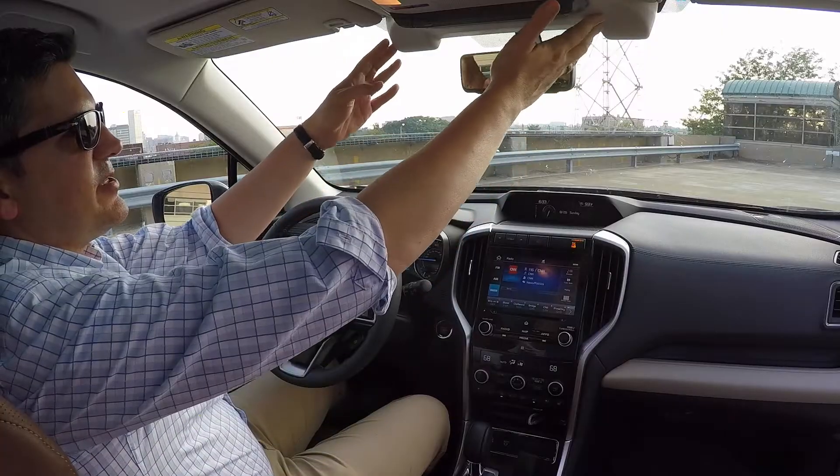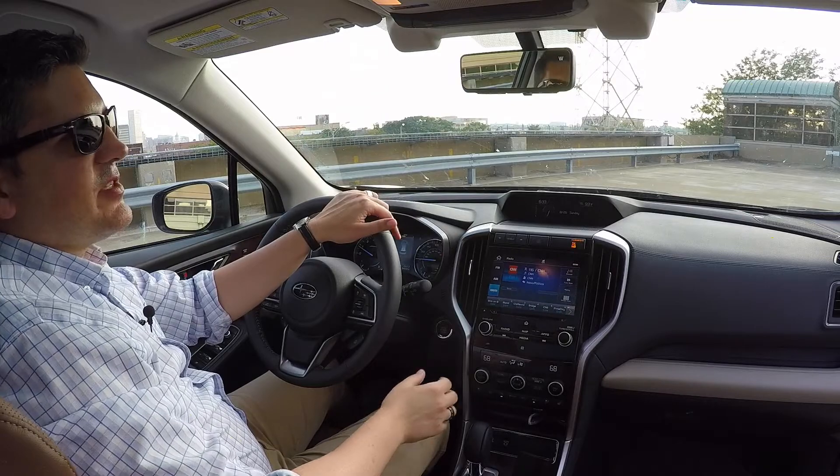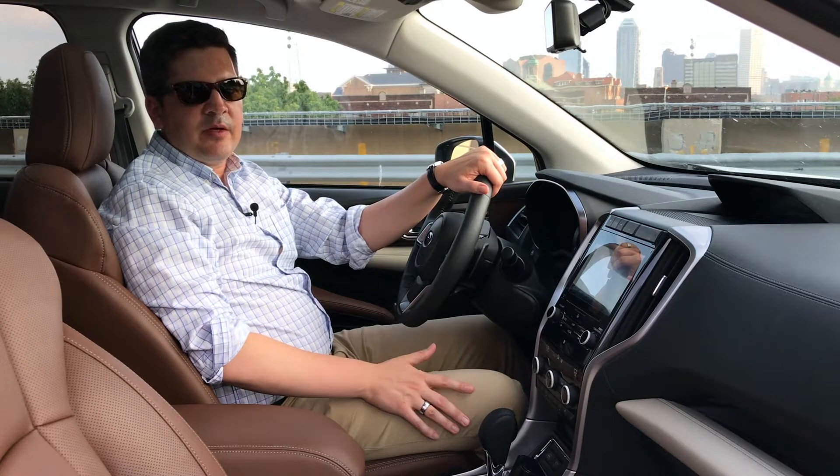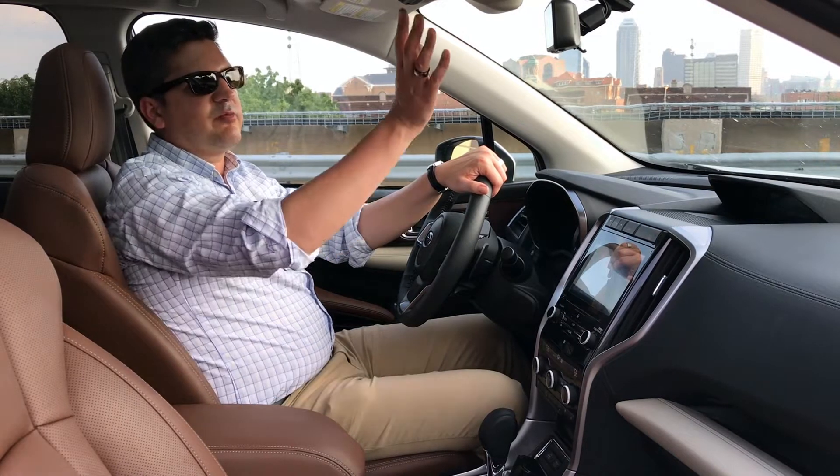For safety, this has Subaru's EyeSight system — stereo cameras on each side of the rearview mirror. They handle the forward collision alert system, forward crash mitigation, adaptive cruise control, lane keep assist, and lane departure warning. The car also has blind spot warnings and rear cross-path detection. It's a full suite of safety devices along with all the comfort you could ever want.